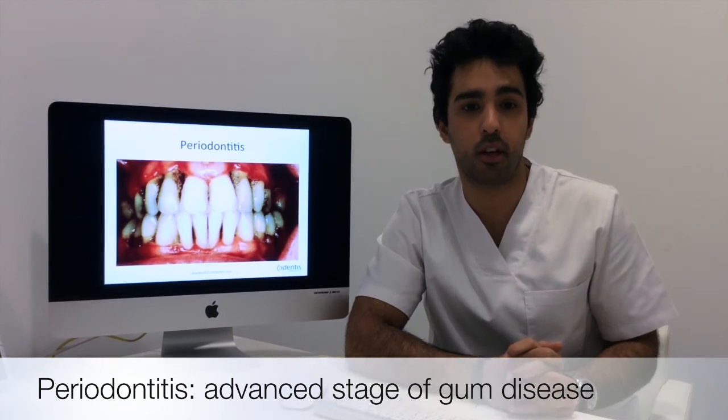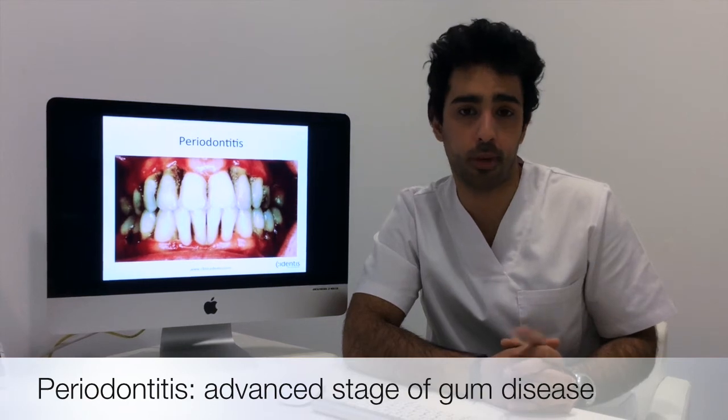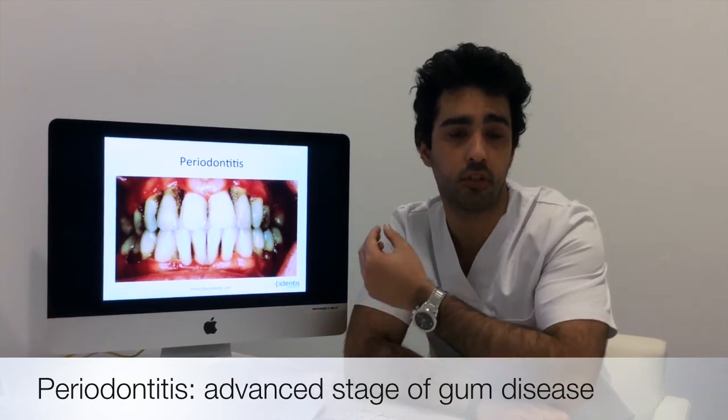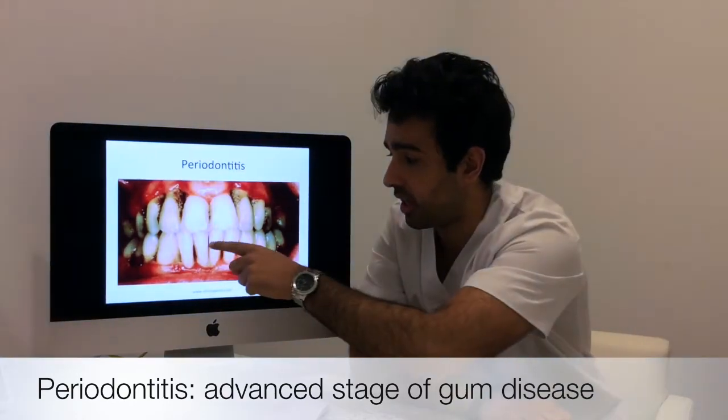This brings up another question: have my teeth become longer? The answer is no — well, technically yes as well, but it's more no. The sensation of elongated teeth is more because of the recession of the gums, which exposes more of the tooth that wasn't visible before, as you can see here.